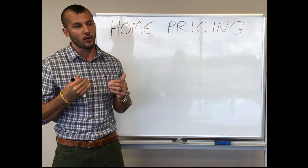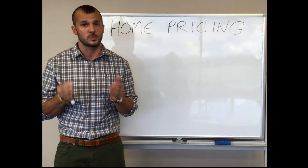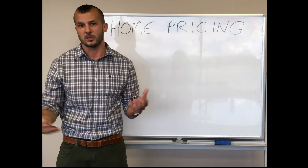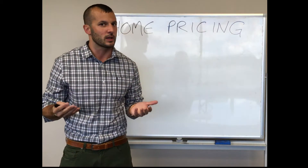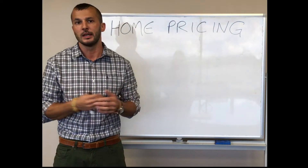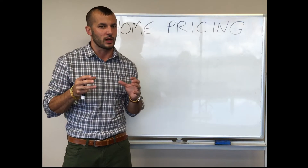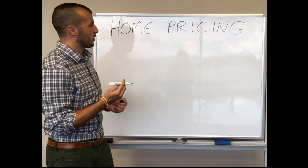First of all, there really isn't a one-size-fits-all answer to that because it really depends on the specific property. Say, for instance, the home is in a large subdivision where lots of similar homes have sold recently — the market will tell us pretty quickly whether the price and how the home is presenting itself are in sync. If it's something more unique, like a lot of acreage or a waterfront home that needs a very specific buyer, we often look at pricing very differently in those scenarios.